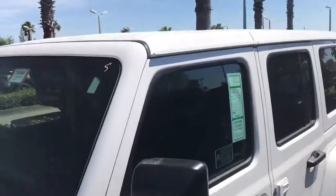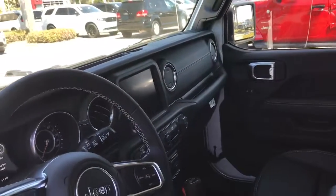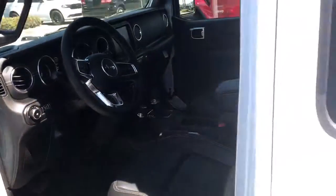It's a 2018 Sahara JL with the body-colored hardtop as per request. This one has the entire infotainment package, which includes an 8.4 inch touchscreen radio with navigation — all things new from the ground up for the JL package.